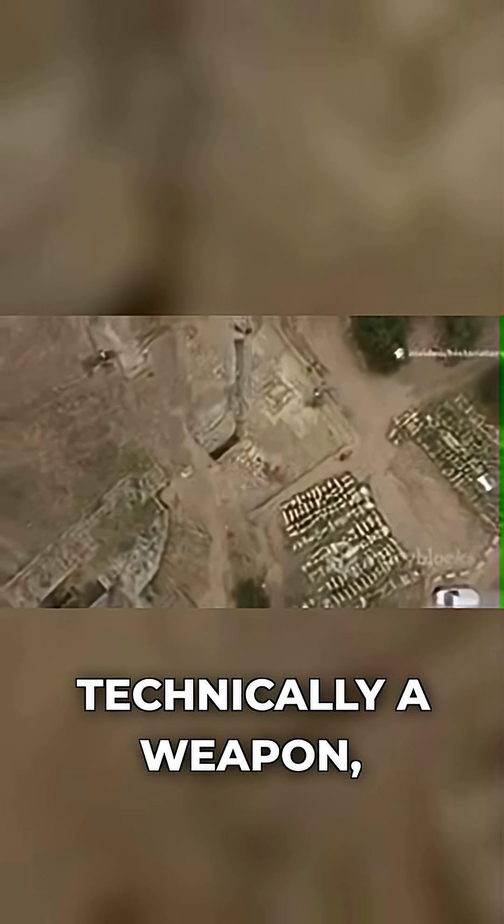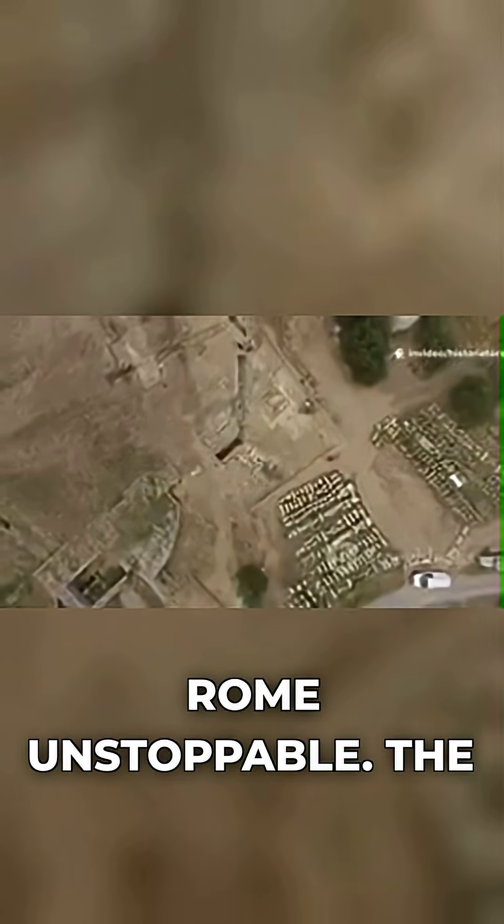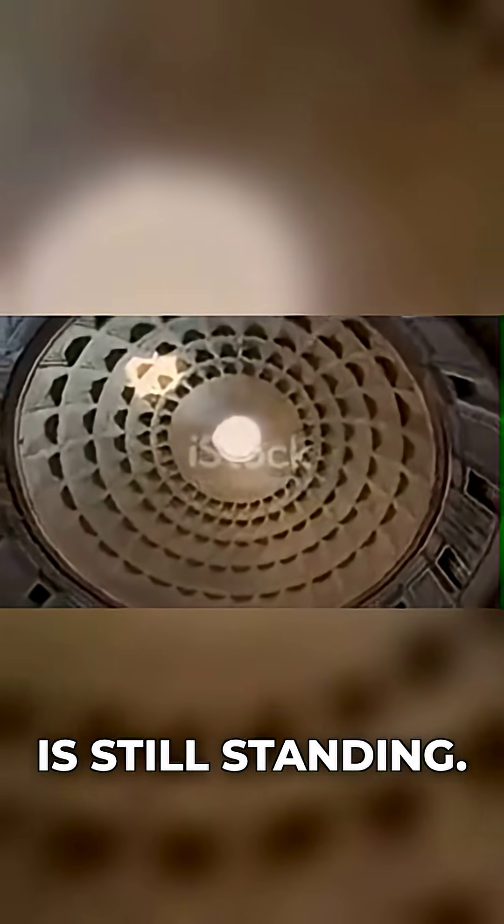Roman concrete isn't technically a weapon, but it built the fortifications and harbors that made Rome unstoppable. The Pantheon's dome, built in 126 AD, is still standing.